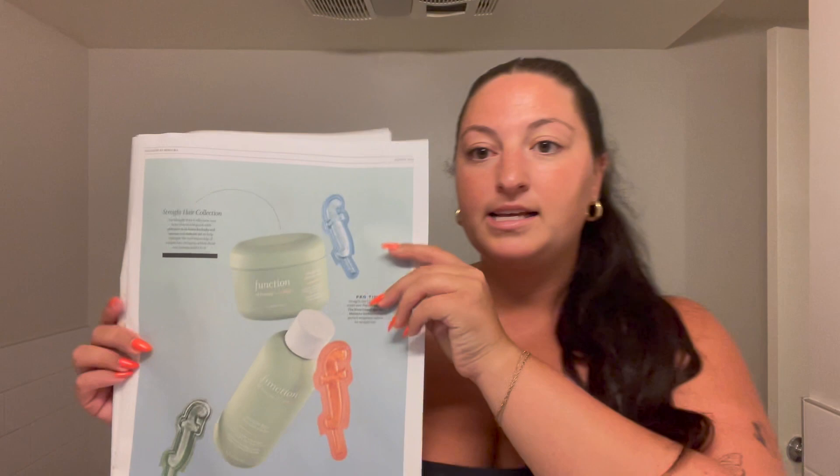There are a couple things in here I wanted to go over. This is their straight hair collection, so we got the straight hair recovery shampoo as well as the straight hair recovery conditioner mask. They also have wavy — that's the blue — curly, which is their pink, and their coily hair collection, which is orange.